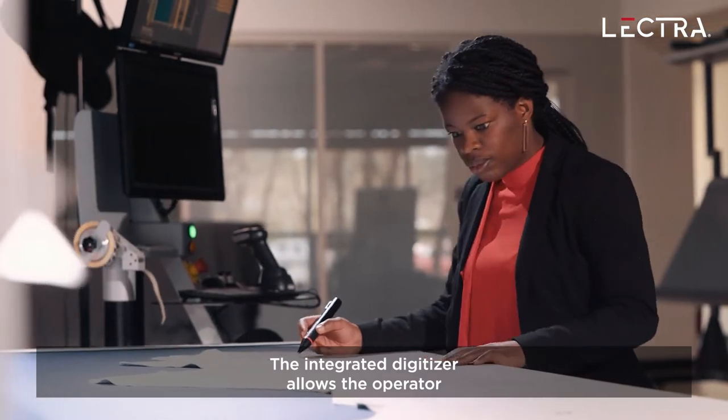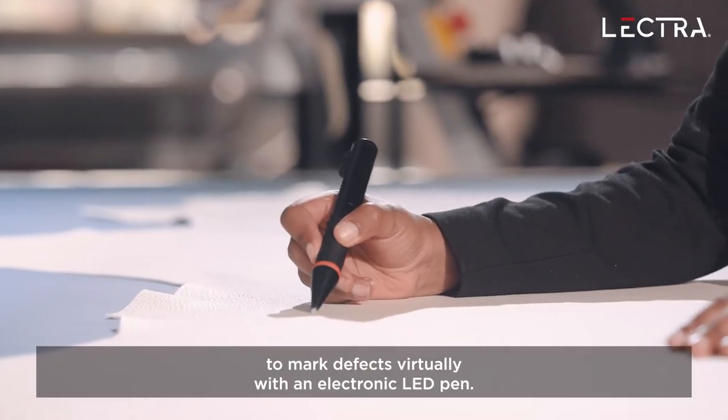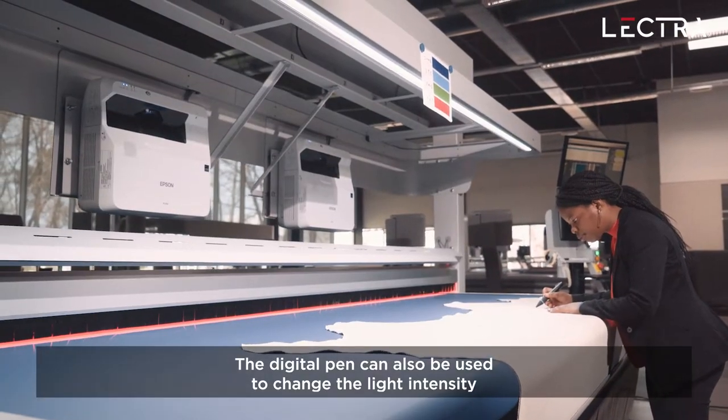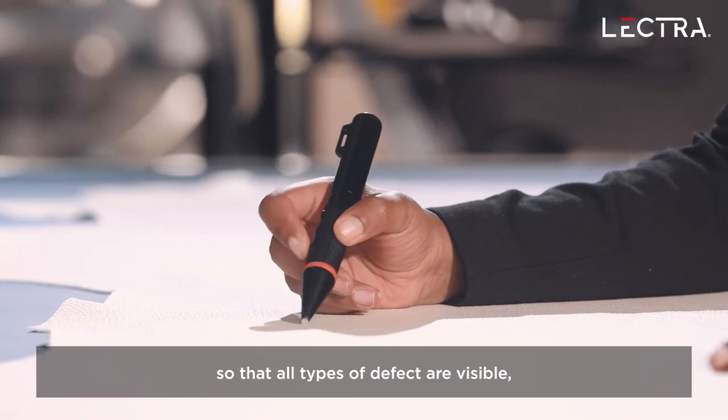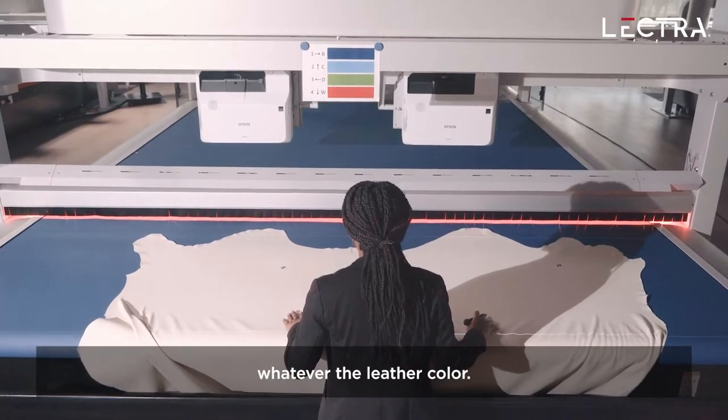The integrated digitizer allows the operator to mark defects virtually with an electronic LED pen. The digital pen can also be used to change the light intensity, ensuring that all types of defect — grain as well as structure — are visible whatever the leather color.